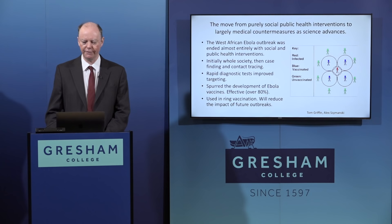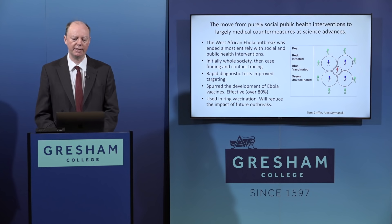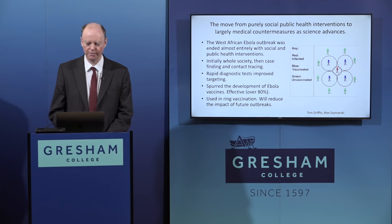Because vaccines weren't available in sufficient quantity for the whole population, ring vaccination was used: finding infected individuals and vaccinating all people they'd come into contact with - and ideally contacts of contacts - creating an immune ring around cases rather than a physical barrier. This strategy was originally developed for eliminating and then eradicating smallpox.